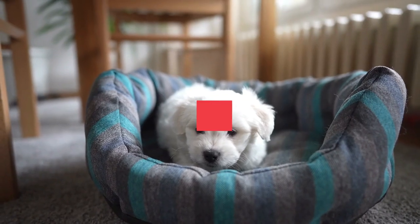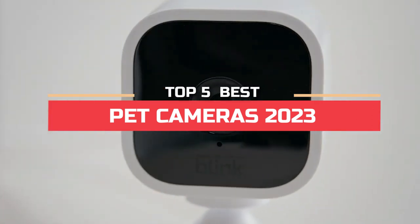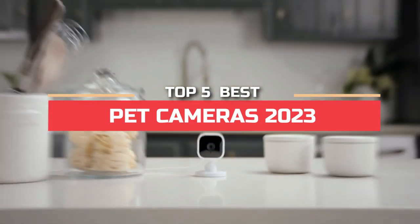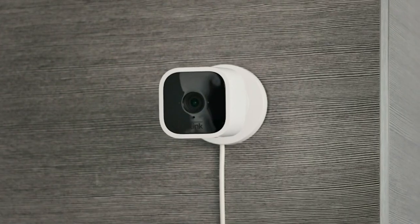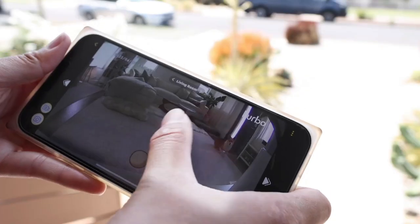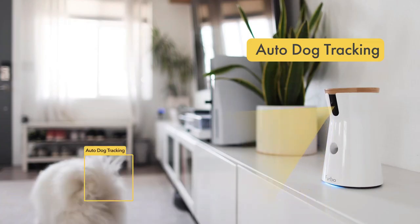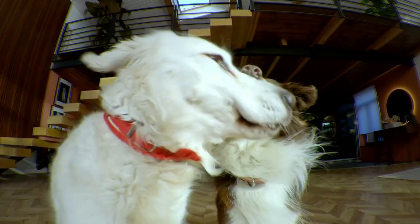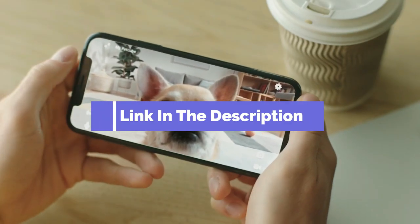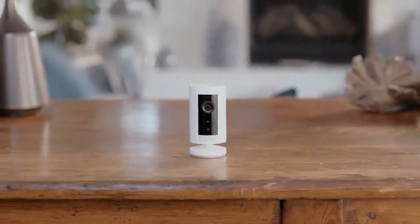Hi everyone. In this video, we're going to look at the top five best pet cameras in 2023. We made this list based on our own opinion, research, and customer reviews. We've considered their quality, features, and values when narrowing down the best choices possible. If you want more information and updated pricing on the products mentioned, be sure to check the links in the description box below. So, here are the top five best pet cameras.